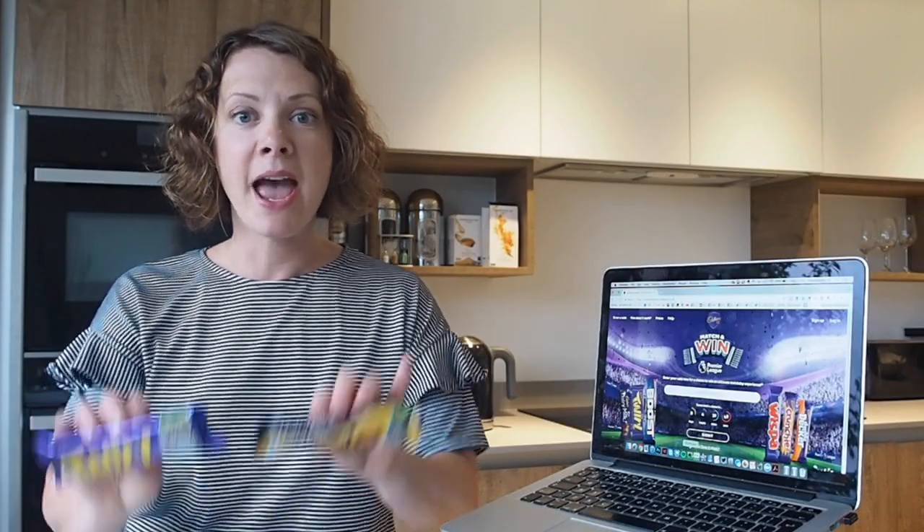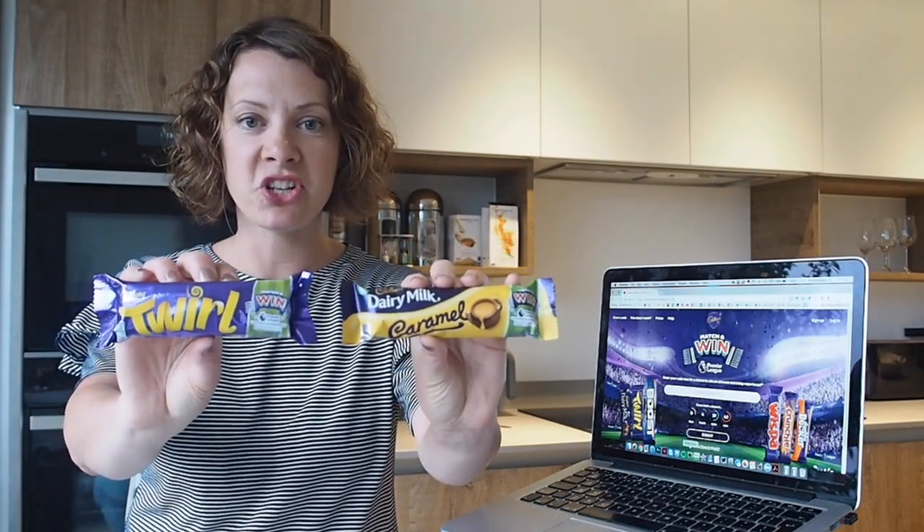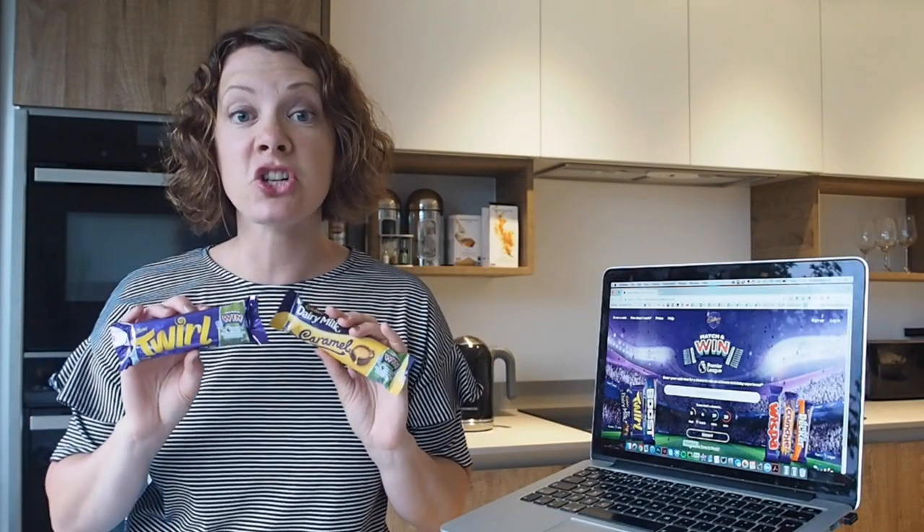Hi there, it's Dyko from superlooky.me and I'm telling you about the Cadbury Match and Win promotion this week, which is brand new on the shelves. This promotion is great if you like chocolate and you like football.